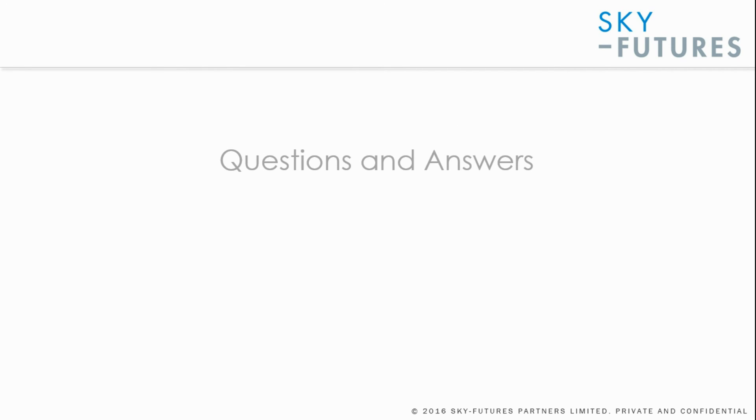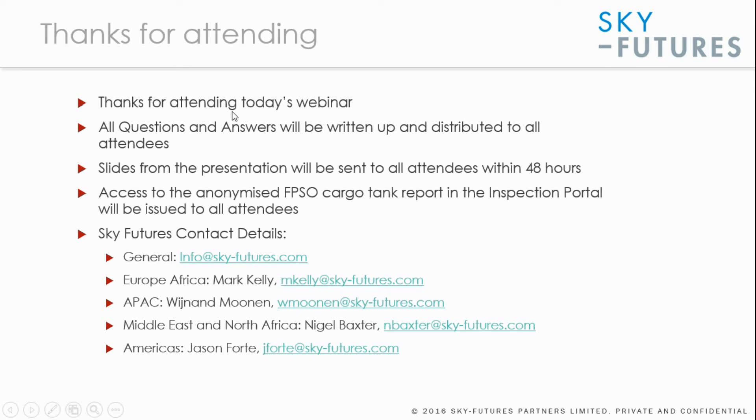A questions and answer session was held during this webinar and the full Q&A document is available to all delegates. Thanks for attending today's webinar or listening again online. If you have any questions about confined space inspection or any UAV services or software tools, please contact info@skyfutures.com or contact one of our regional representatives around the world using the email addresses shown. Thanks very much.